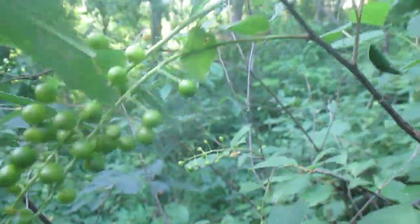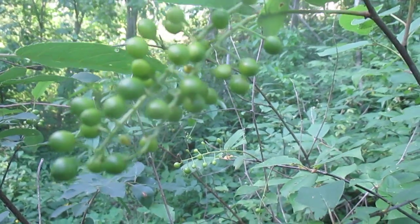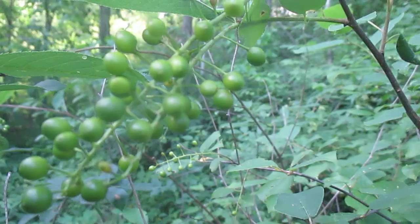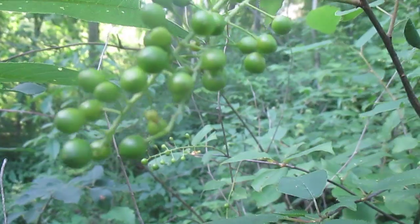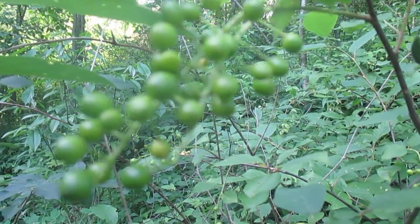Chokecherries come in these clusters. They're not ripe now. When they're ripe, they'll turn totally black, and they will be heavily consumed by birds and all forms of wildlife — and it's not just the fruit they're after, but the seed inside. This is Prunus virginiana, same family as the almonds, so it has a tiny little nut inside the fruit. It's a great wildlife tree.